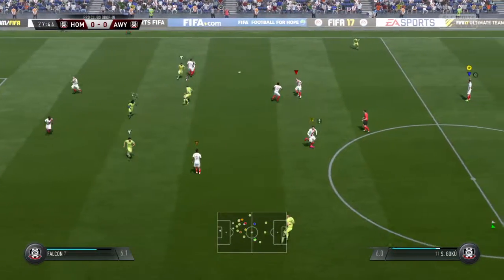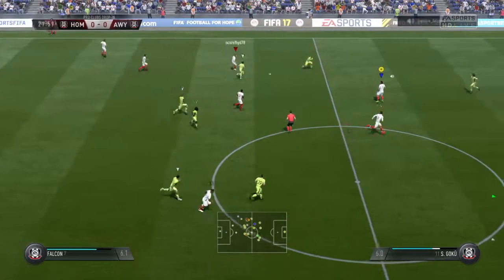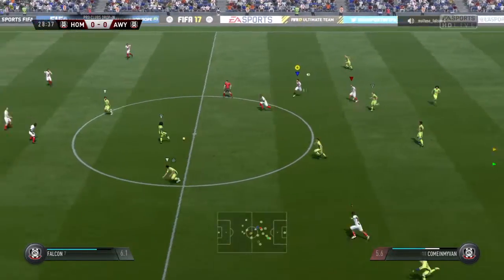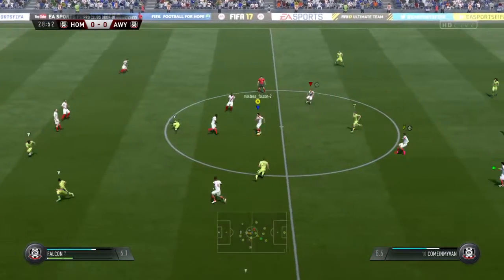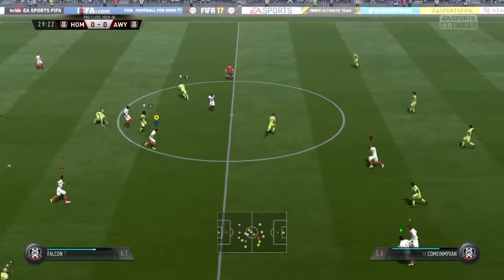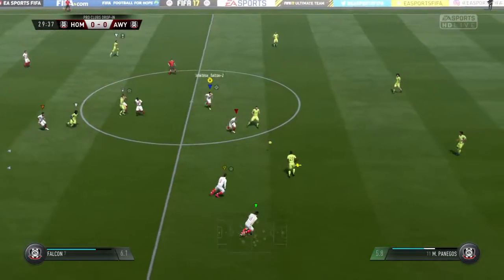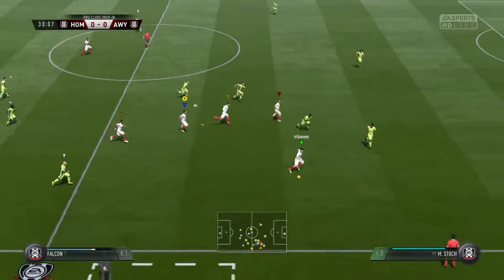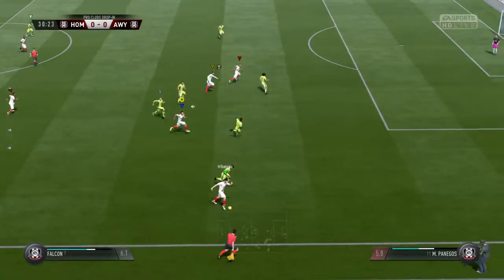That's great defending there, stopping that attack. Rooney — he was in the right place at the right time to cut it out. They've got the ball back by that interception. Now they've won the ball back in the middle of the park by intercepting that pass.